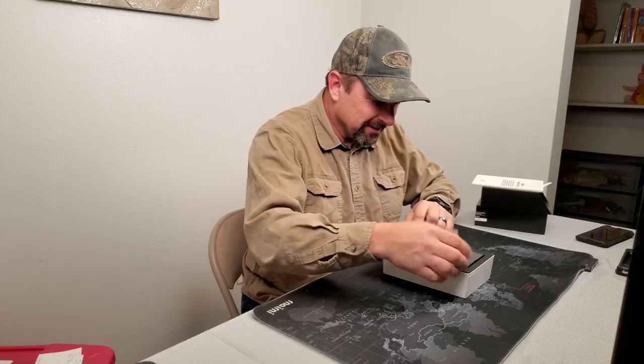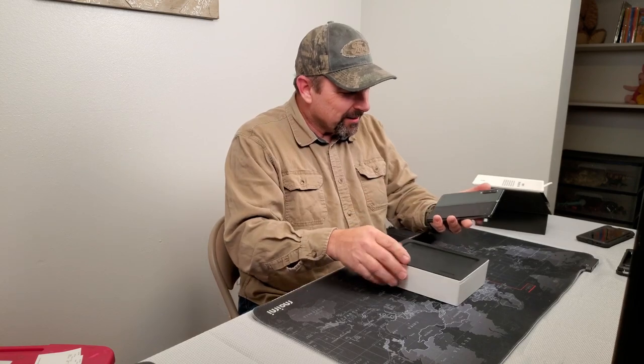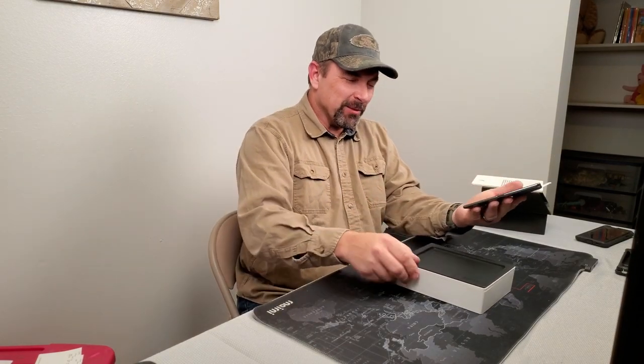It has been 100 days since this happened right here. It is the black version — very cool. That was me going crazy over receiving my Samsung Galaxy Fold. And guess what? I'm still just as crazy for this phone.